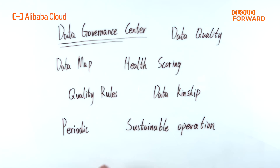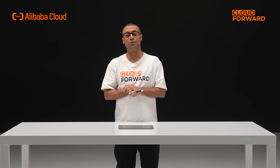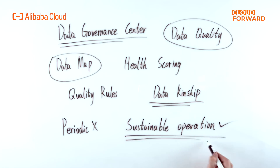DataWorks Data Governance includes products such as Data Governance Center, Data Quality, Data Map, and others that cover the entire data lifecycle. Through the capabilities of Data Governance Health Scoring, Quality Rules, Data Lineage, etc., DataWorks Data Governance is able to turn written data governance specifications into platform-based product capabilities, making data governance no longer a periodic project, but a sustainable operation project.